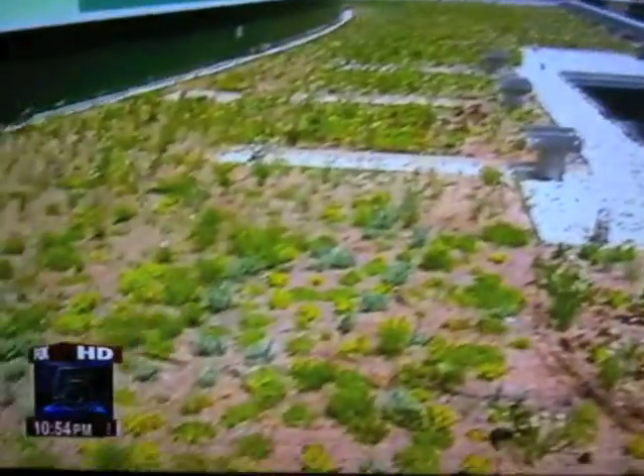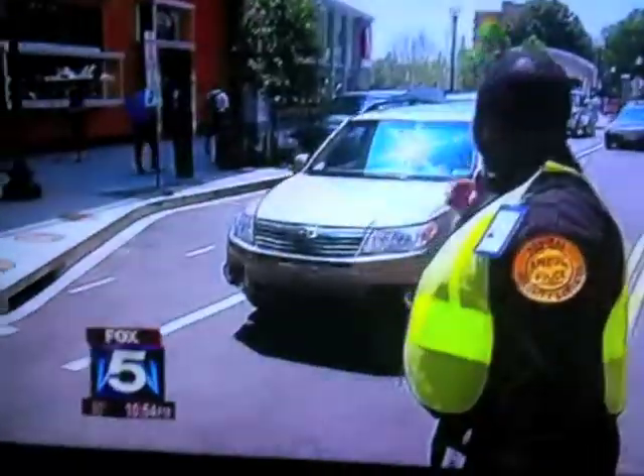But they don't want you to just check out the view — they also want you to look down. A green roof. These buildings are soon to be LEED certified. We're proud.